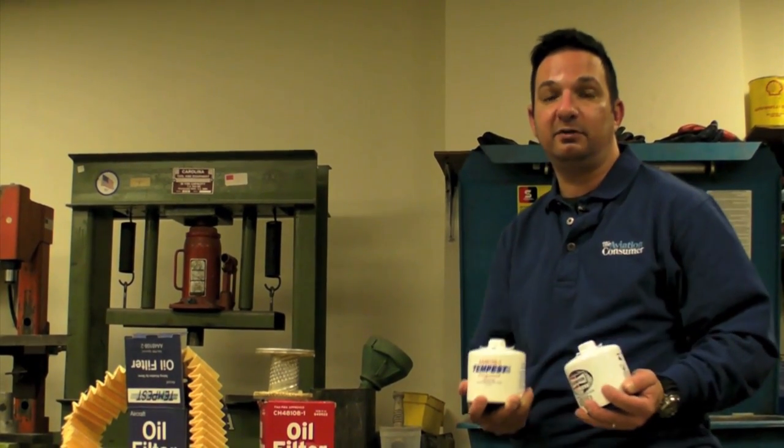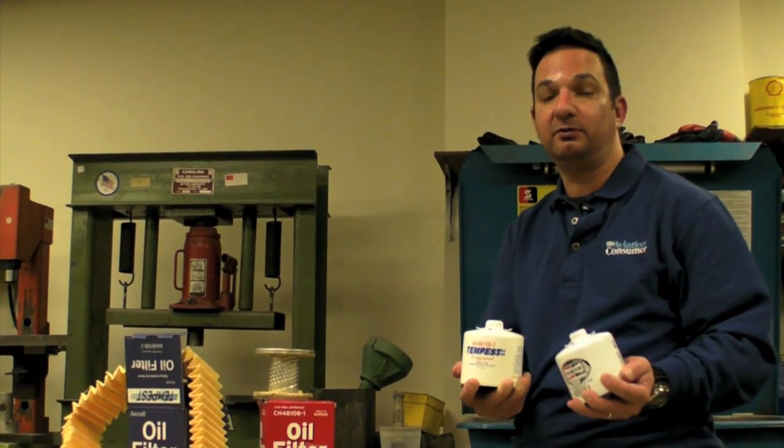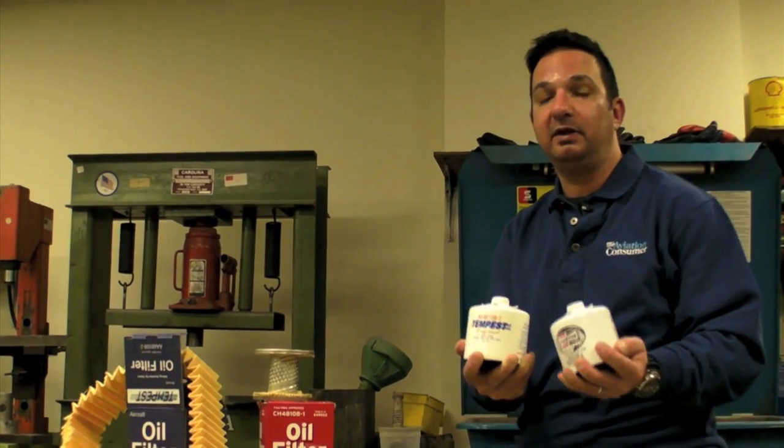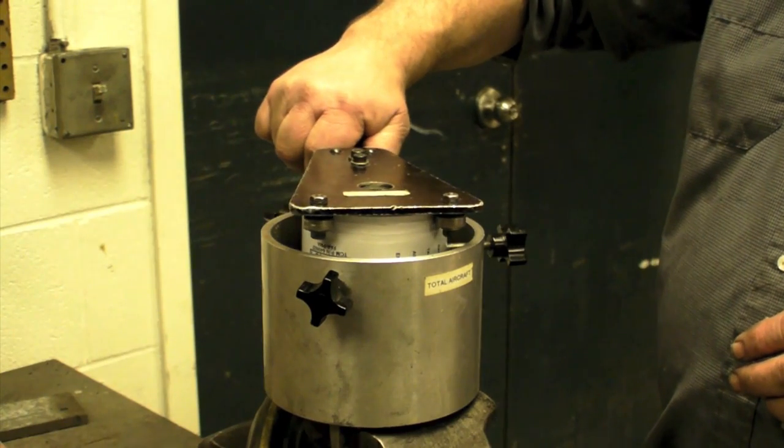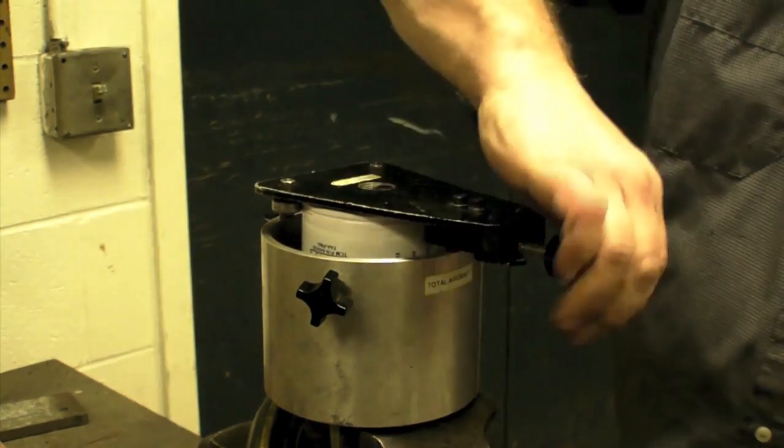The filters we tested were the 108 series filters — those are for Continental engines. They've got the internal bypass valve required per TCM. Using an oil filter cutter, we cut each one of the filters open to get a look inside.